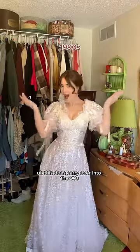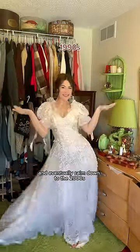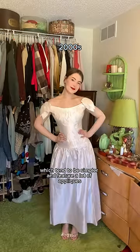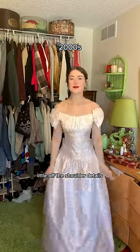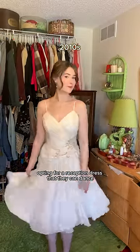This does carry over into the 90s, especially with sleeves, but the silhouettes become a little more princessy and eventually calm down to the 2000s, which tend to be simpler and feature a lot of appliques, lace, and in this case, a little off-the-shoulder details. And then in the 2010s, we see more and more people opting for a reception dress that they can dance in.